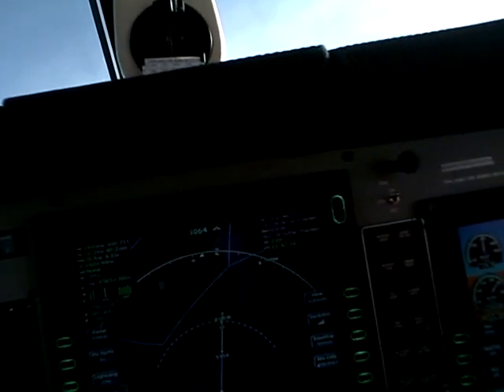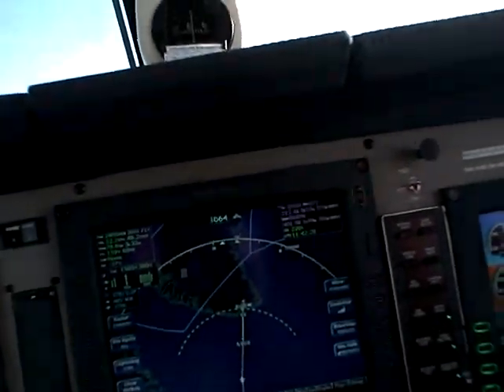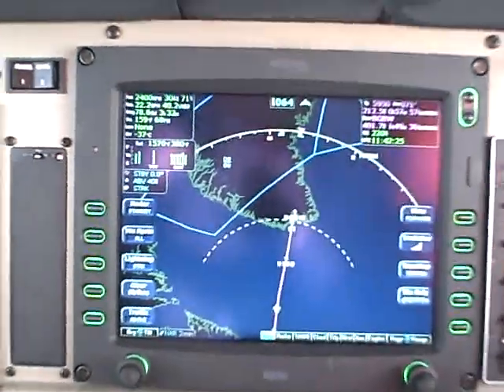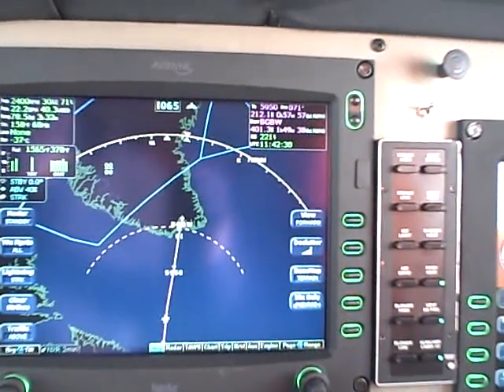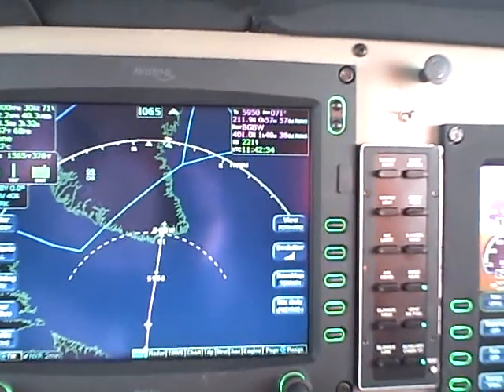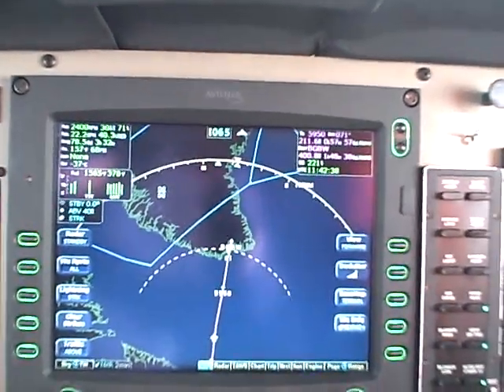I did try on the test flight on the 20th to run at lean of peak. Some piston airplanes will run lean of peak, but this one would not adequately run lean of peak. Here we are at the edge position, but we have plenty of fuel. The engine's running well. We have decent weather — good weather, in fact.